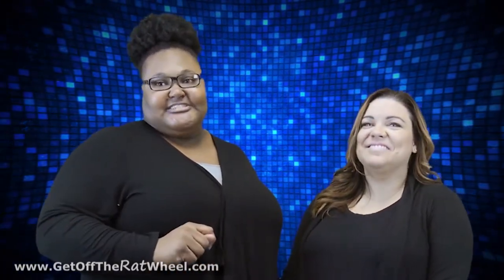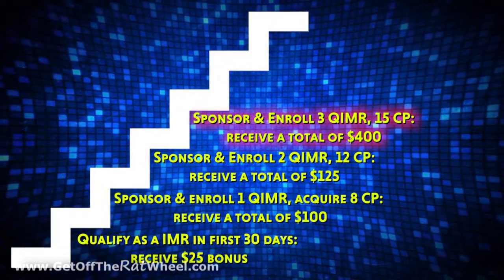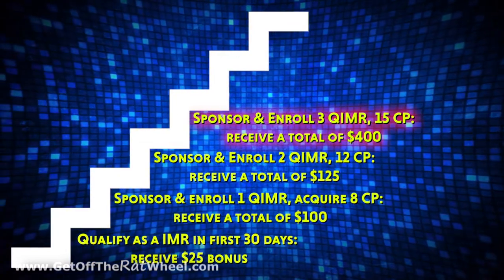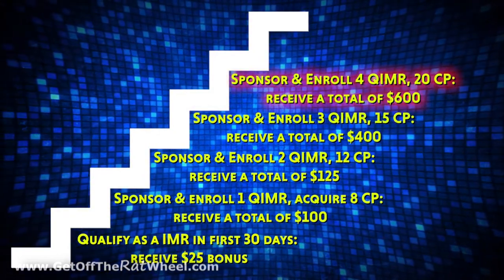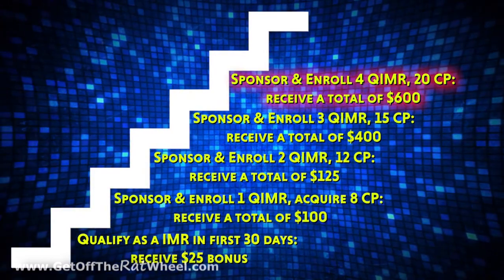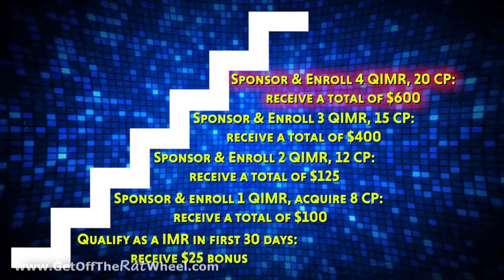The rest of the Quick Start is like a stair-step ladder. Once you reach one step, you add on to what you already have to get to the next step. Step 4: sponsor and enroll one more IMR for a total of 3 IMRs, help them get qualified, acquire 3 more personal customer points for a total of 15 personal customer points, and you've achieved your $400 bonus. Step 5: sponsor and enroll one more IMR for a total of 4 IMRs, help them get qualified, acquire 5 more personal customer points for a total of 20 personal customer points, and you've achieved your $600 bonus.